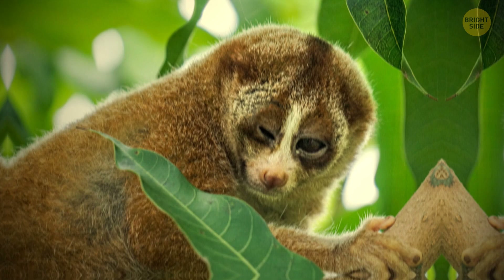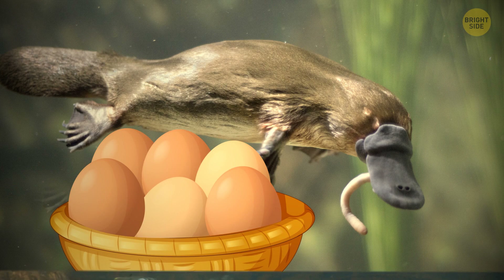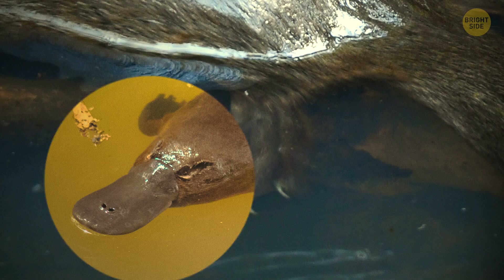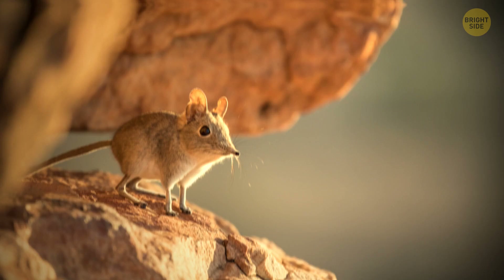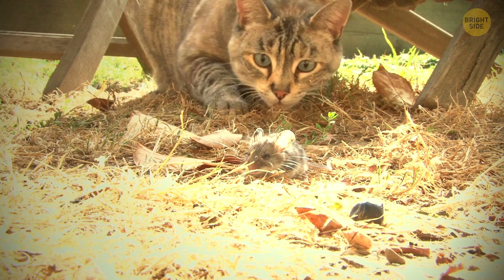The duck-billed platypus lays eggs, which is pretty uncommon for mammals. They also have venom glands — even more uncommon. They deliver their toxin through small spur-like stingers on the heels of their hind feet. The venom is harmless for humans, but a sting is painful and often swells at the site. Surprisingly, the southern short-tailed shrew has some venom too. It's not powerful enough to seriously harm a human, but it's sure to cause muscle problems and swelling. One shrew bite has enough venom to take down 200 mice and can even be harmful to cats. They inject the paralyzing venom with their grooved teeth.